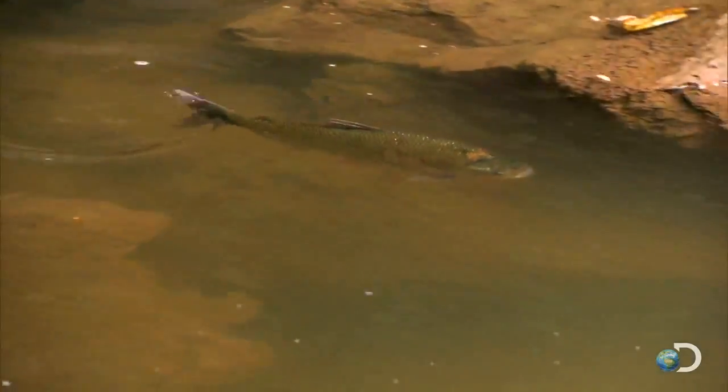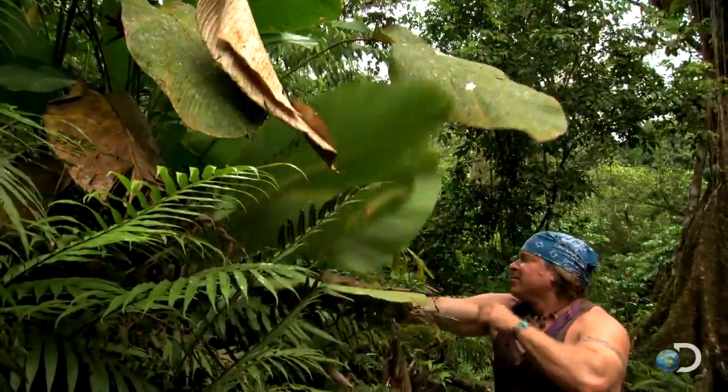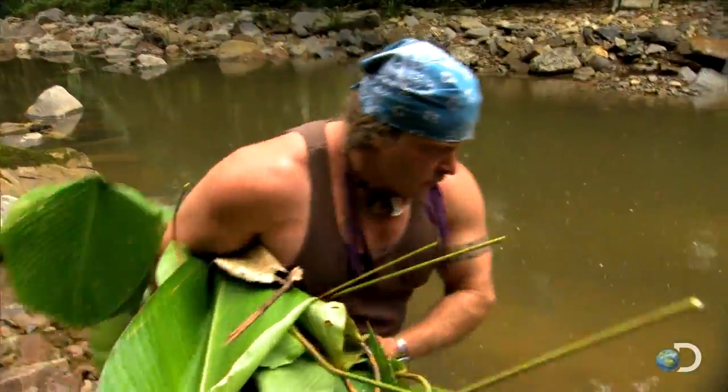I'm seeing flashes of fish, so I know they're there. Now I've got a good look at one — it's a hondia species, really commonly eaten here. They're a wider fish and they're jumpers, so if these bastards are going to jump, they're going to have to get a running start because I'm taking no prisoners on this one.